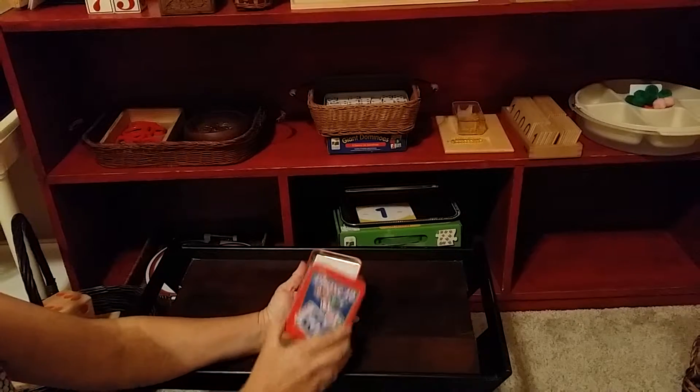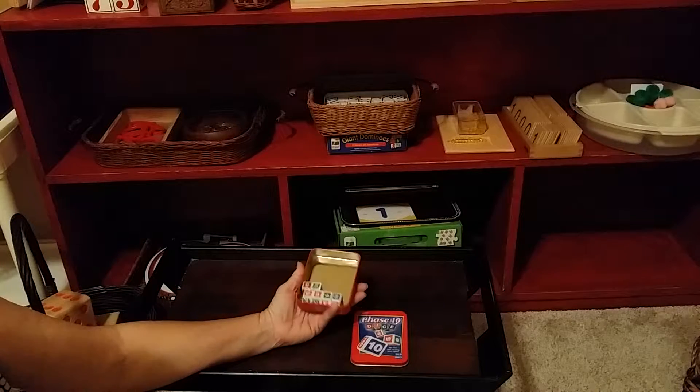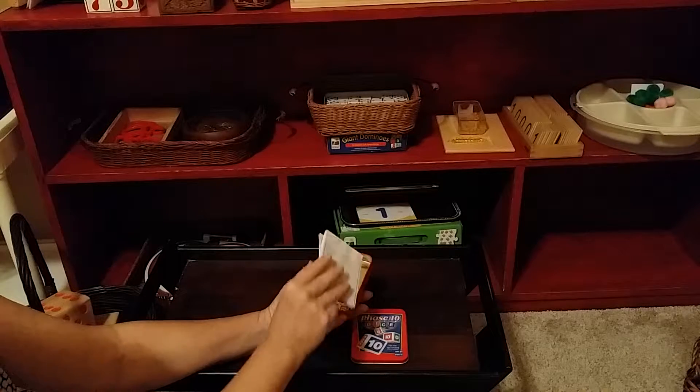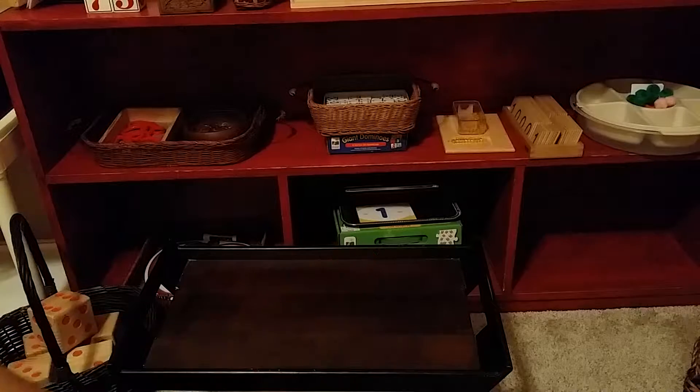This one's called Phase 10 — it's very similar to Yahtzee. All it has is a bunch of dice and some scorecards. It's a really good game.